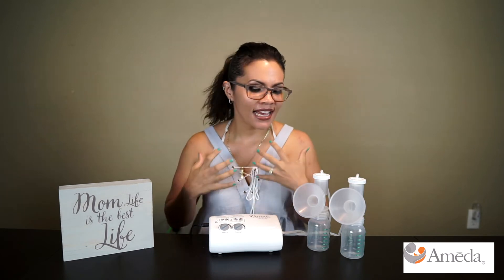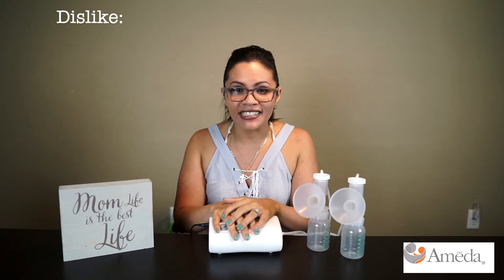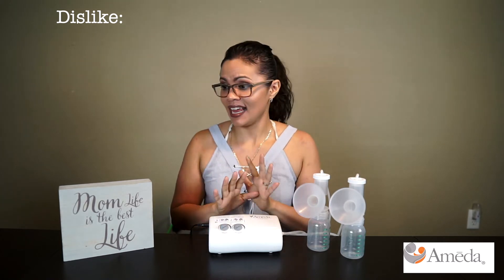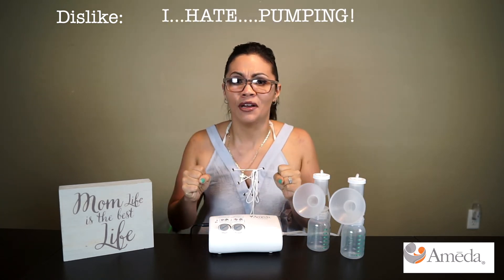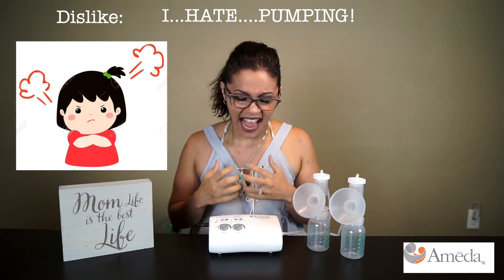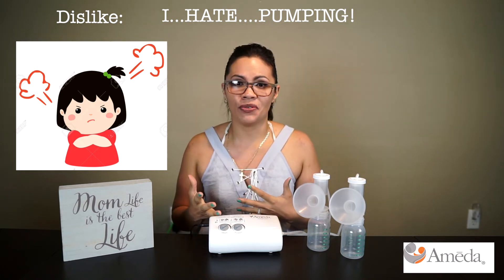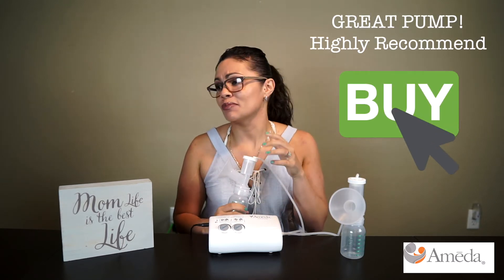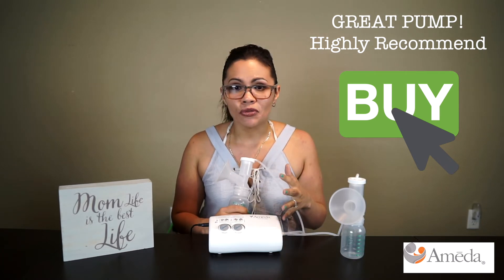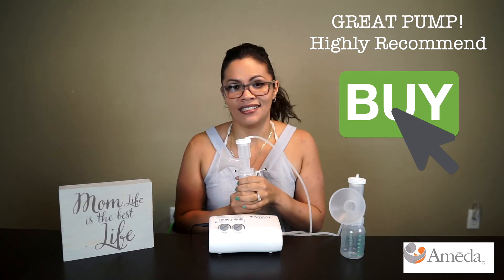The one thing I completely despised had nothing to do with the pump itself — it was the action of pumping. I'm going to be honest: I hate pumping with a passion. I didn't realize how time-consuming and cumbersome it was until every two hours I had to find a corner in the house, attach these suckers, and sit there for 20 to 30 minutes. When you think about that every two hours throughout the day, that was a real pain.